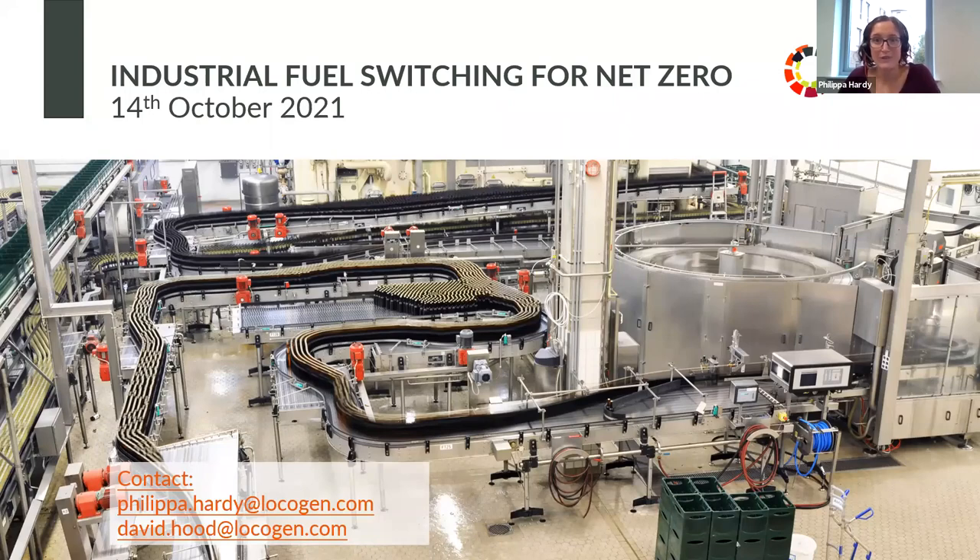We are recording right now and it will be available on YouTube. You can check out the Locogen YouTube channel and we will circulate the slides, so there's absolutely no need to ask. Our contact details are on the screen and we're more than happy for you to get in contact should you have any questions.